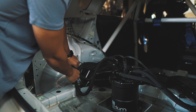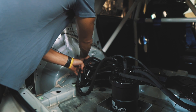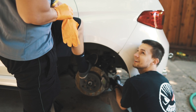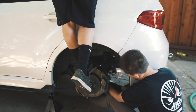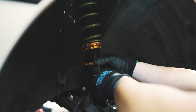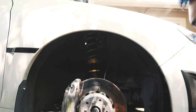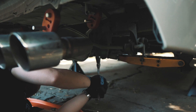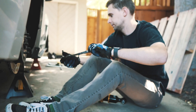Fuel lines are in the way. Ed almost has his in. Declan and I have been doing the rear and those are almost in too.